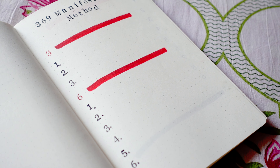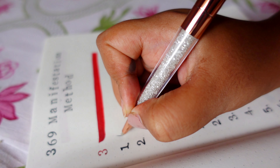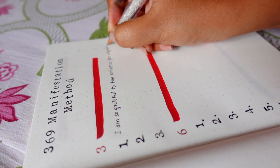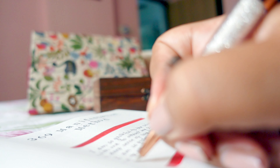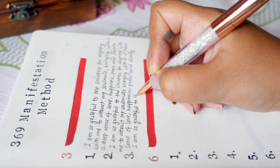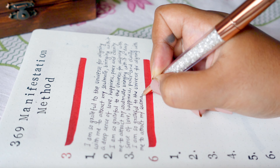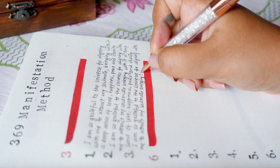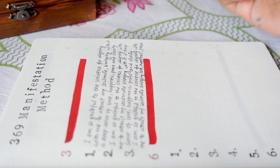Grab your manifestation journal and create a format like the one I'm showing — it doesn't need to be super fancy, just make sure you have a dedicated journal for the 369 method for the next 33 days. Start your day by manifesting three times in the morning before you get influenced by external chores. Focus on the feeling and energy you want to attract — how it will feel when it enters your life. Write in the present tense as if your manifestation is already yours, then release your desire and trust that the universe will work for you. Do not hold on to your manifestation all day; carry on with your daily activities, contributing towards your goals.